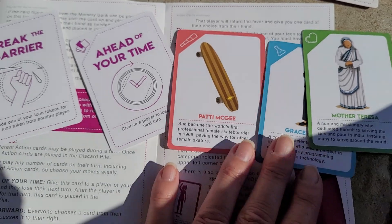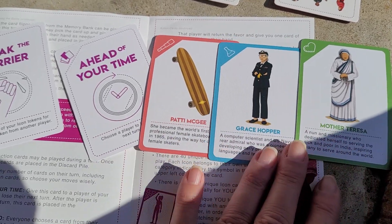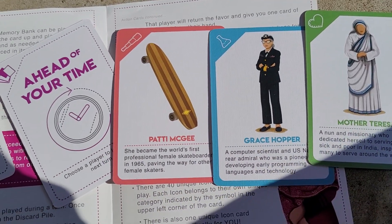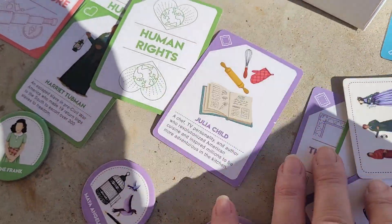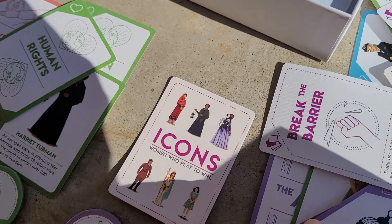They're making matches of people — women leaders throughout history — and matching them into categories such as adventure, human rights, and arts and entertainment.